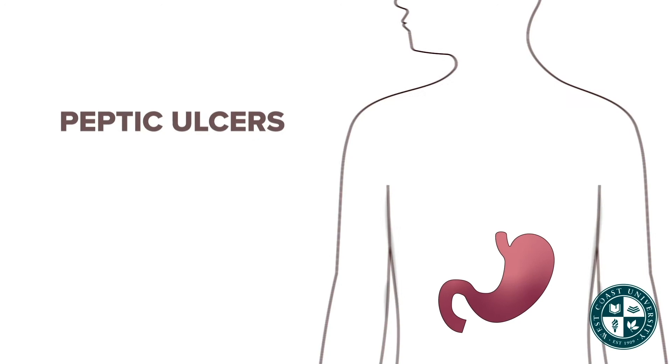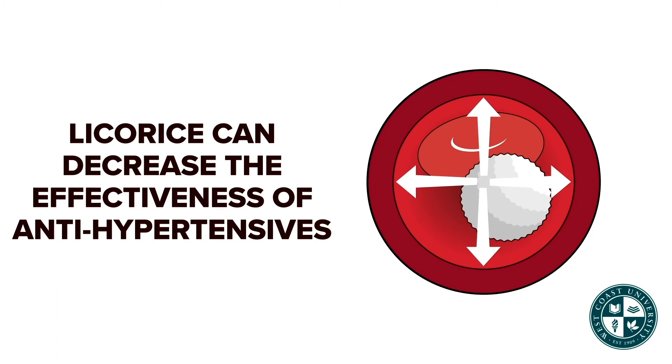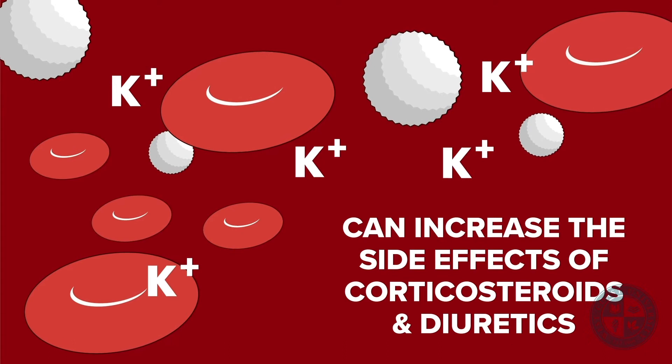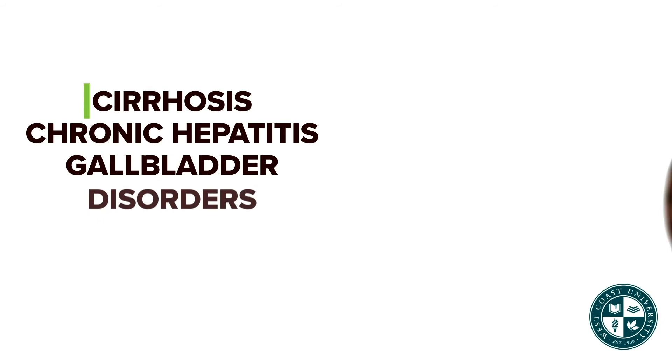Licorice is used to treat peptic ulcer, bronchitis, sore throat, viral hepatitis, and eczema. It can decrease the effectiveness of antihypertensives. When taken with corticosteroids and diuretics, it can increase side effects, especially hypokalemia.